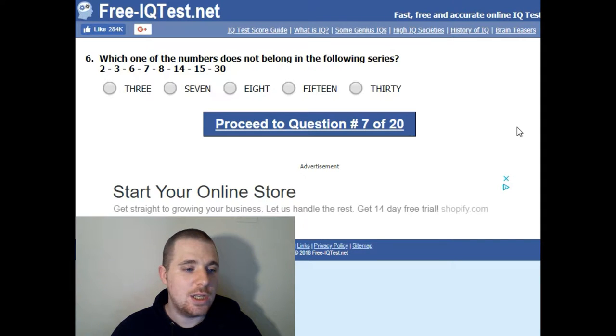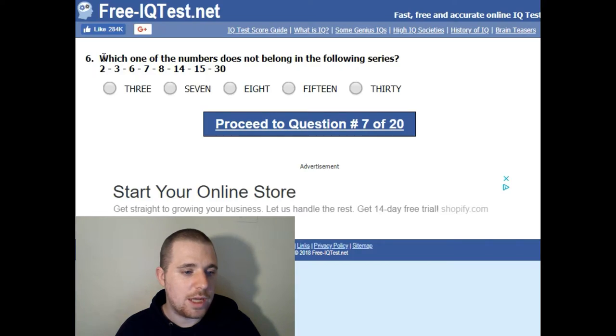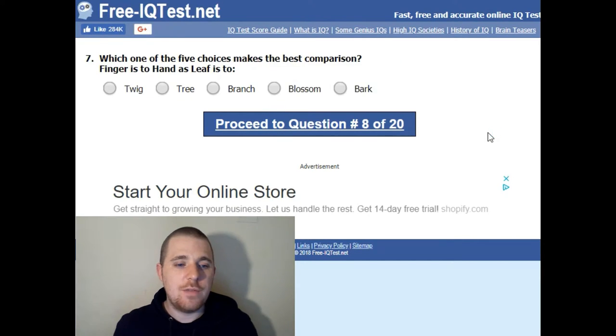Which of these numbers does not belong in the following series: 2, 3, 6, 7, 8, 14, 15, 30? I think it goes 2, 3 — then you double 3 to make 6, go to the next number 7, double that to make 14, then 14, 15, and double 15 to get 30. So the number that doesn't belong is 8.